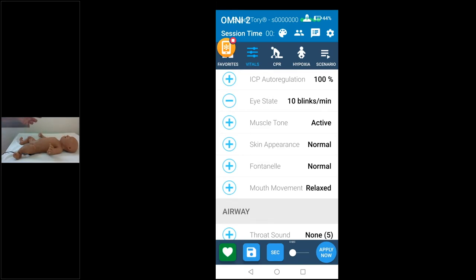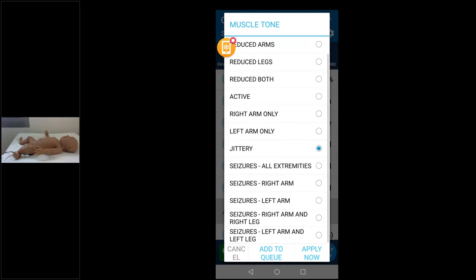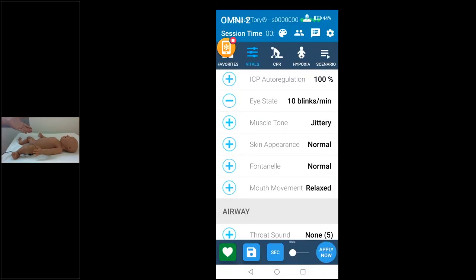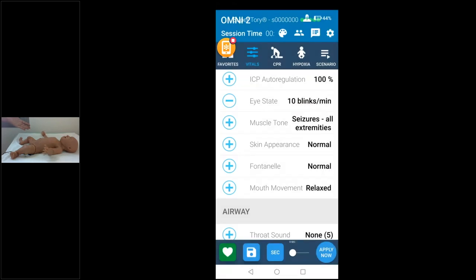You can reduce arm and leg movement to simulate a lower APGAR score — movement is very important in APGAR scoring to assess whether the baby is active, limp, or jittery. You can also simulate seizures in all extremities or just one. Here's the jittery movement, and here's full seizure with repetitive movement in all extremities — then you can return to a normal, active baby.